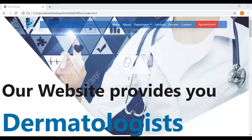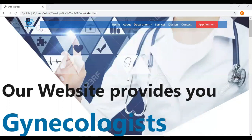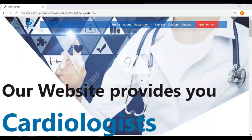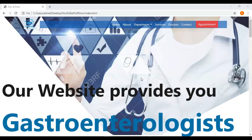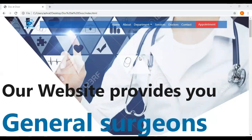The main purpose of this website is to provide a doctor at your doorstep. That's why it is named Docket Door. If you have any kind of health issue and you don't want to visit the hospital, you can simply call the doctor at your doorstep by just filling in some details. Let me show you how.